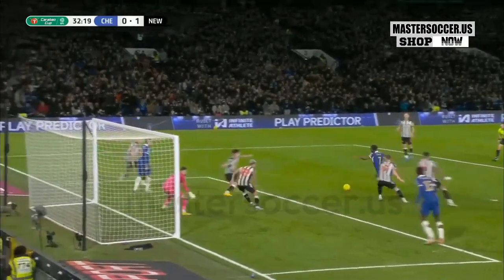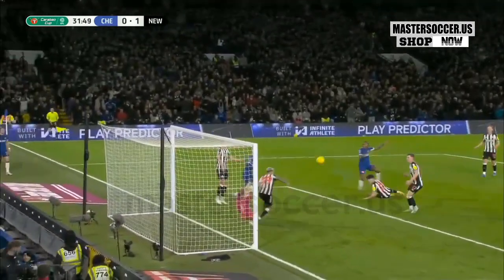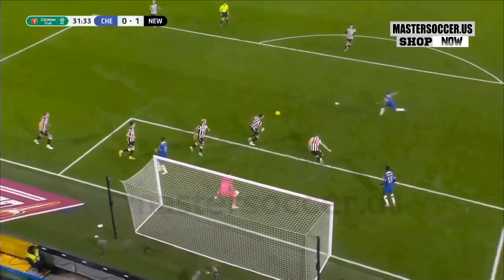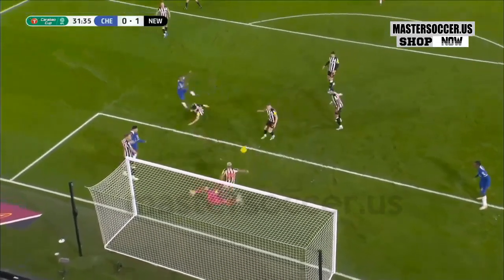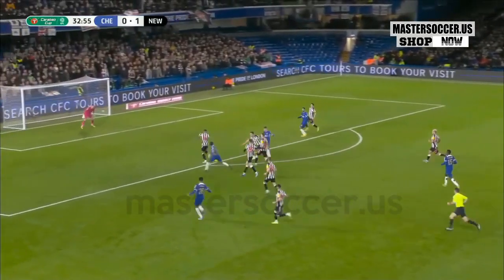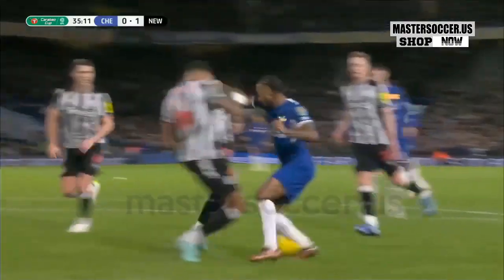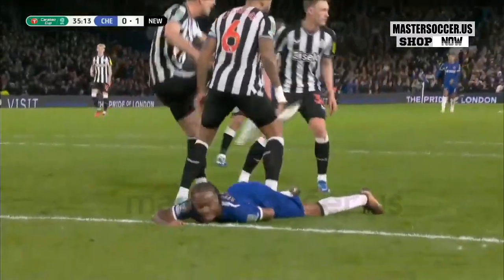Bruno Guimaraes was back trying to protect his own goalkeeper and the goal line. It looked as though Sterling had done everything right — he took a touch. Sterling again and he met an immovable object in the form of Jamal Lascelles.